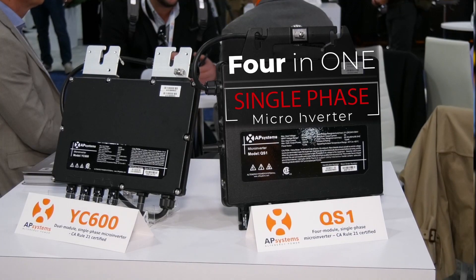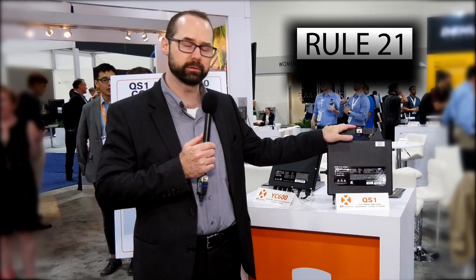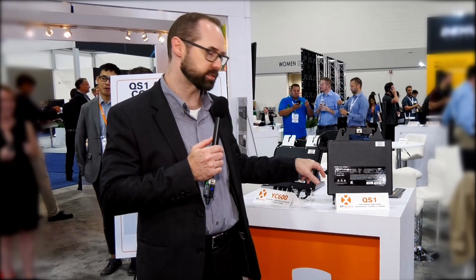Let's talk a little bit about the QS1 and the YC600 — our single phase micro-inverters for residential and small-scale commercial applications. The QS1 is a four-in-one single phase micro-inverter. It's Rule 21 certified for California and communicates via Zigbee back to our gateway. Highly advanced and highly powerful, it's a 1,200 watt micro-inverter at 300 watts per channel.